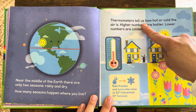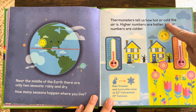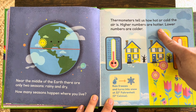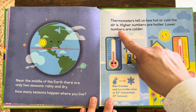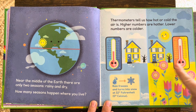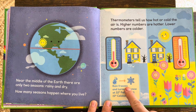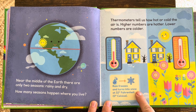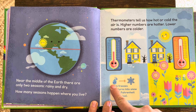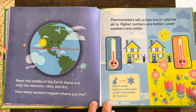Thermometers tell us how hot or cold the air is. Higher numbers are hotter; lower numbers are colder. Rain freezes and turns into snow at 32 degrees Fahrenheit. When the rain gets cold, it turns to snow.